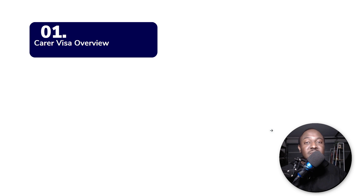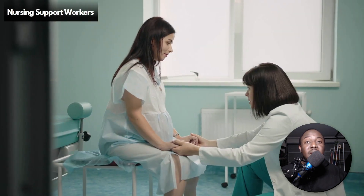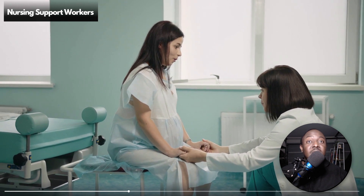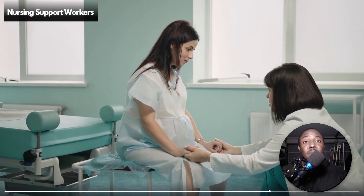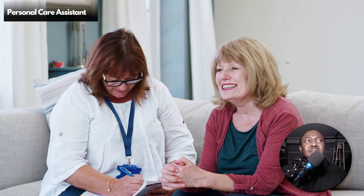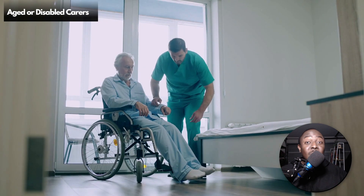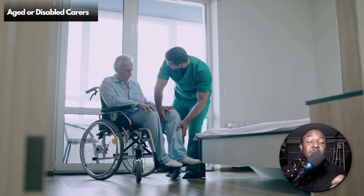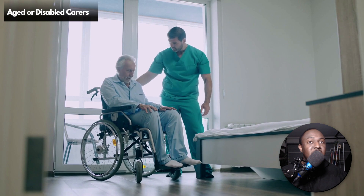So, the carer visa overview. This is for nursing support workers — and it actually includes nurses too. If you're a diploma nurse or a registered nurse living overseas and want to come work under this new aged care industry labor agreement, you can do so. This is also for personal care assistant workers. If you're a support worker — if you work with and support people — this is great for you. Most importantly, if you're an aged care worker or a disability worker, this is a great opportunity to migrate to Australia.